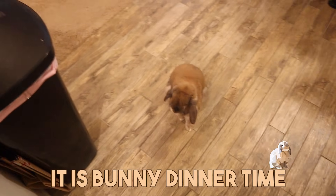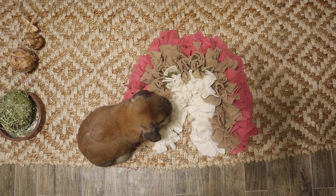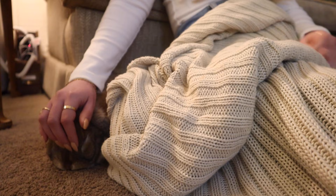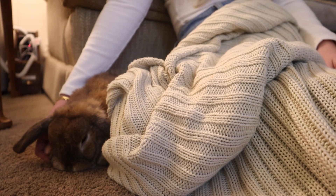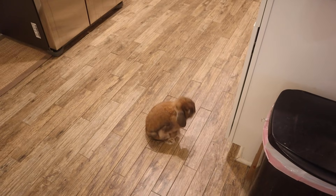It is bunny dinner time! Most important part of the day.